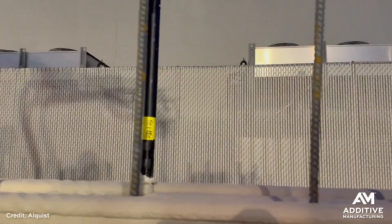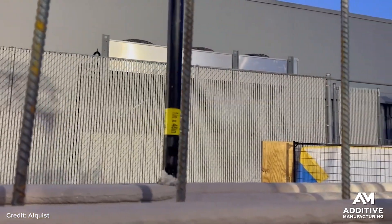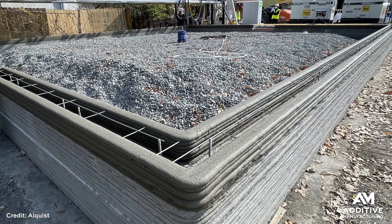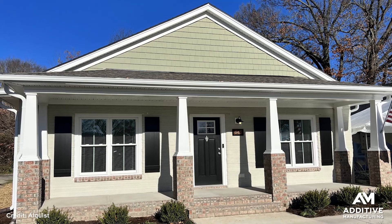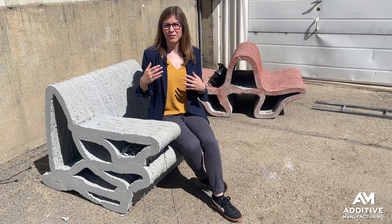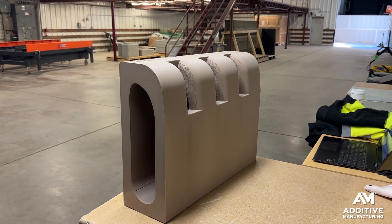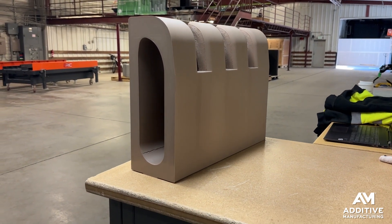Applying 3D printing to construction has a number of benefits. For Alquist, they are able to produce structures more affordably. One of the organizations that they work with is Habitat for Humanity, and they have a project underway soon to build a number of different homes here in Colorado. It also allows for more innovative designs — they are working on iterating through different curb structures that would allow for better water drainage, a product that they'll produce here in this factory.